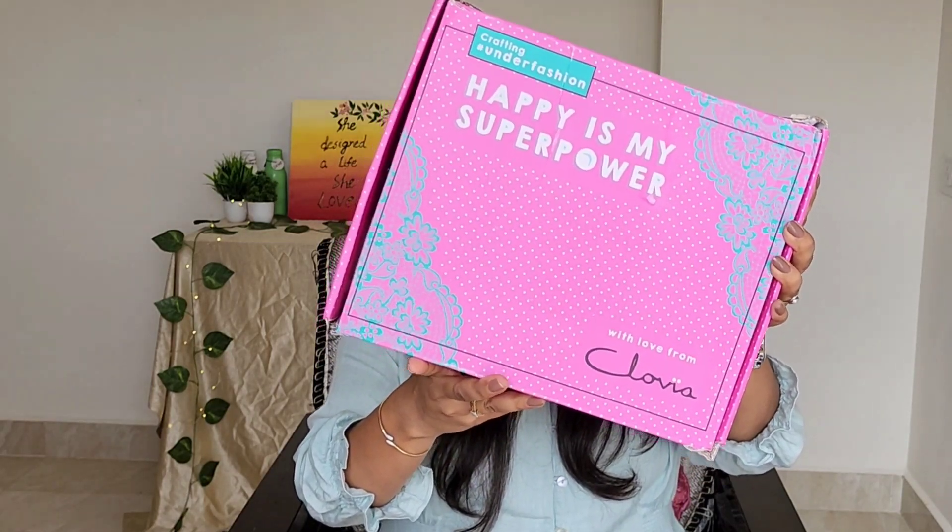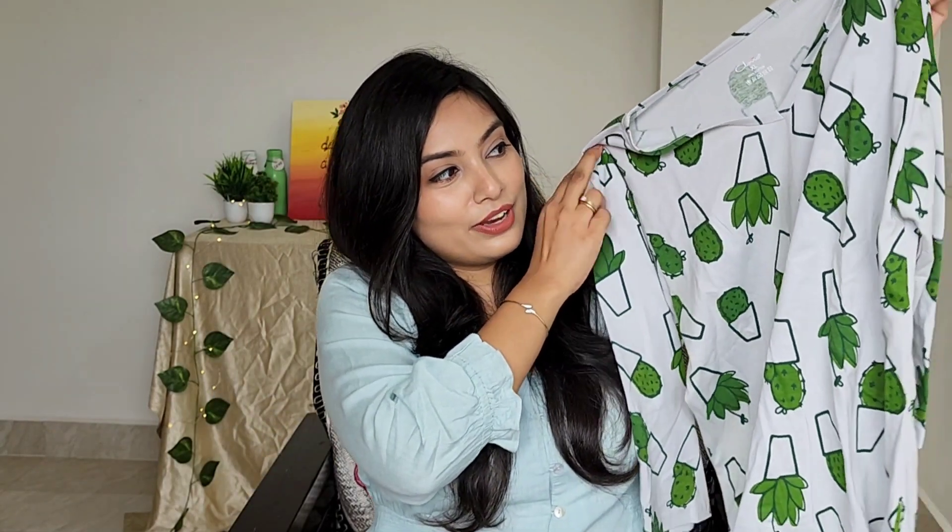Now, let me show you guys what I have ordered. I have my parcel in this box. I have my 3 night suits — let me show you one by one. This is the first night suit; it has a top with a cactus print and great joggers. I'll open it — this is how it looks.